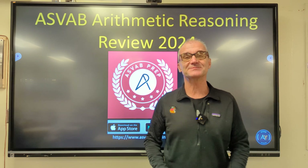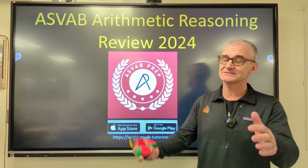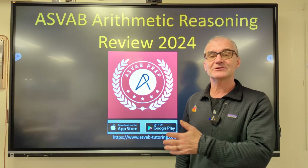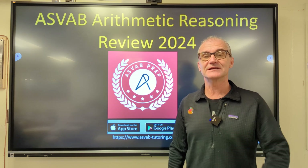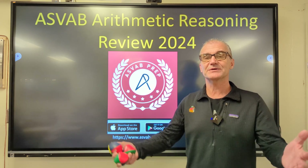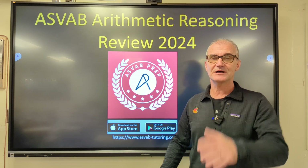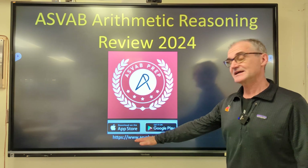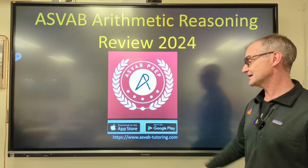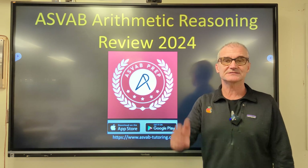Hey fellow problem solvers, Colfax Math here. You know how you get good at standardized math tests? Practice, just like in juggling. Today we're going to go over 12 practice problems for the ASVAB arithmetic reasoning exam. You want a notebook and pencil in front of you — pause the video, do the problem before I do it, then unpause and watch how I do it. You can get more support materials at asvab-tutoring.com. Let's get started.